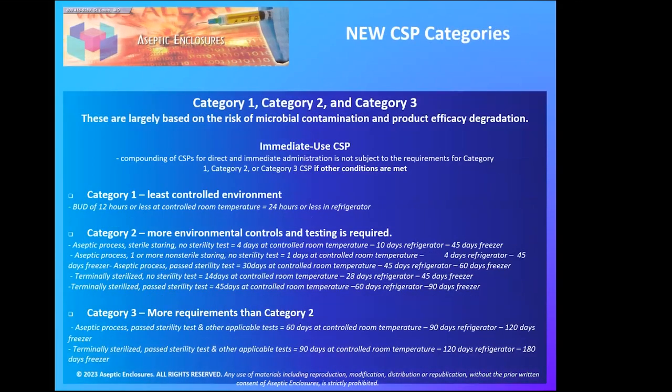Going to C1, C2, C3 makes quite a bit of sense. After reviewing it, it actually makes a lot more sense because there's no confusion with hazardous versus high risk. The new categories are: immediate use, Category 1, Category 2, and Category 3 — distinguished primarily based on the state of environmental control under which they're compounded. The risk of microbial contamination determines the probability for microbial growth and the storage time. The least controlled environment means lower BUD, ranging from immediate use up to a maximum of 90 days at controlled room temperature.